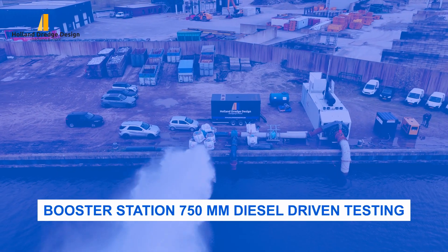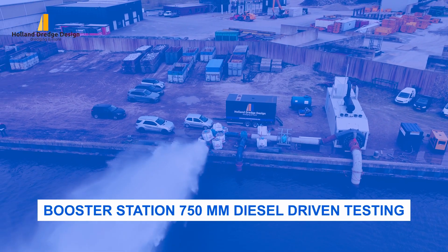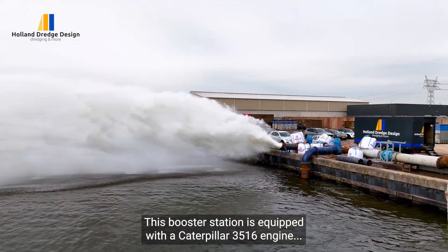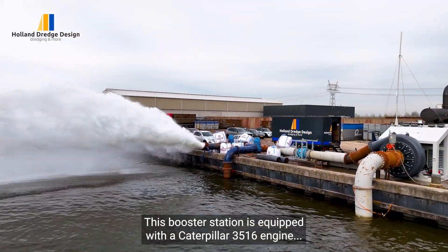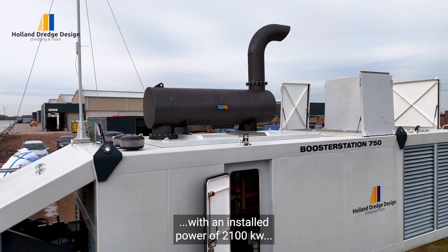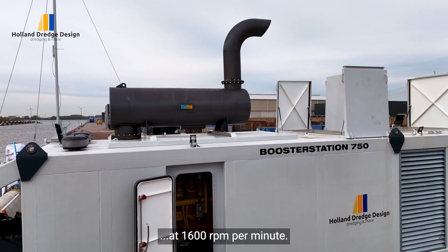Booster Station 750mm Diesel Driven Testing. This booster station is equipped with a Caterpillar 3516 engine with an installed power of 2100 kilowatts at 1600 revolutions per minute.